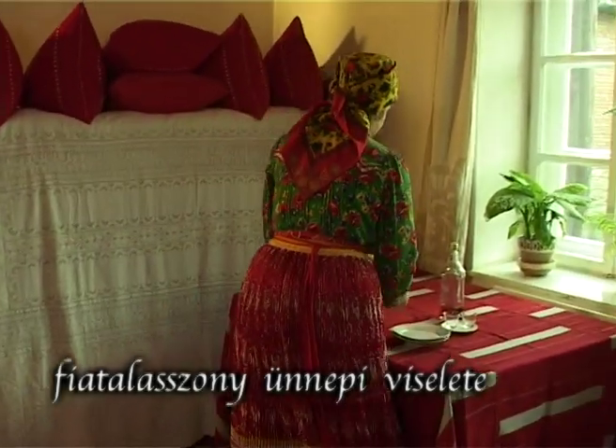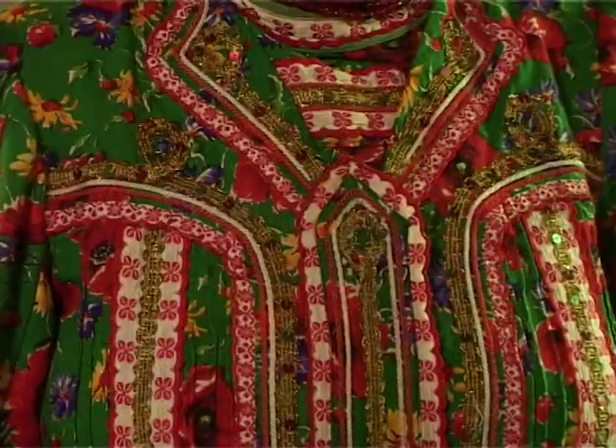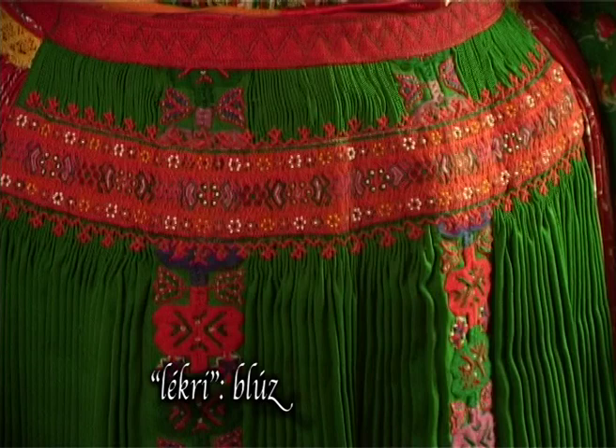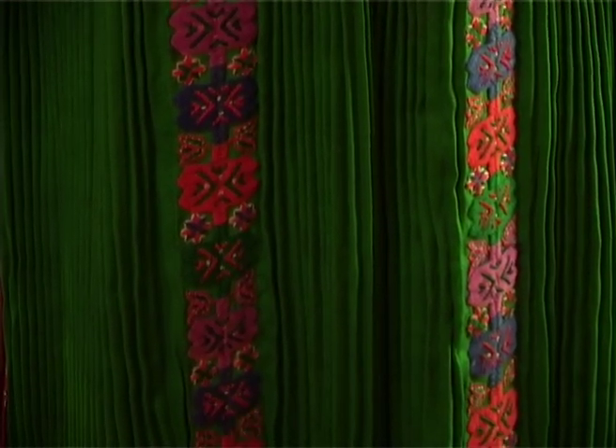Fiatalasszony ünnepi viselete: piros, ezüst, rózsás, karikás felsing; zöld selyem mellrivaló; zöld szövet nyakaskötéses ruha; csizma és keszkenő.